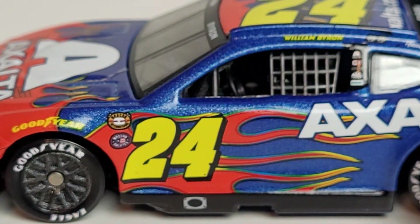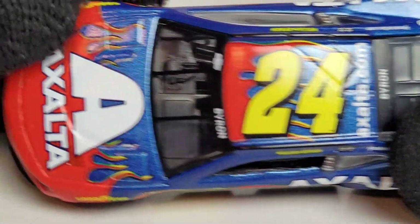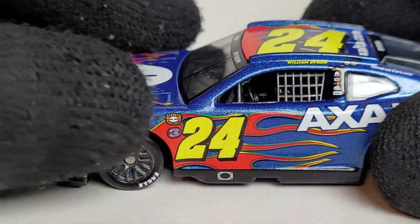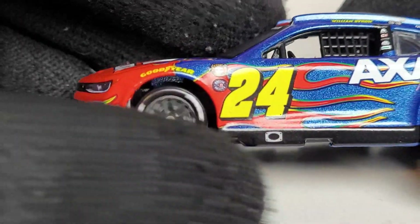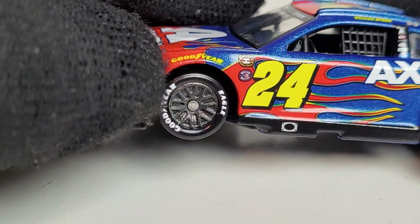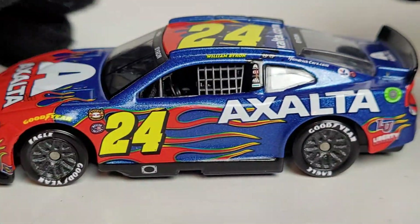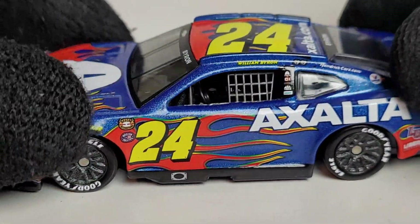They probably could have squeezed the number in a bit better. You can also see the metallic blue — since this is an Exalta Hendrick Motorsports diecast, it has a metallic flake finish, and that blue is absolutely beautiful. The camera isn't really doing it justice, but we do have that nice dayglow yellow that is pretty iconic for Jeff Gordon, along with metallic gunmetal rims and the white Goodyear Eagle tires, which are really cool.